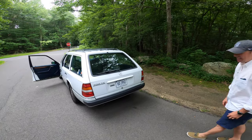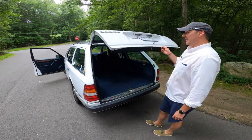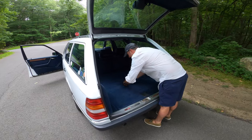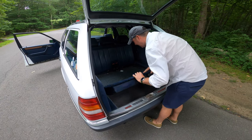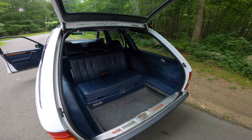So the 300TE was the seven-passenger wagon back in the 90s. It was the car to have if you were an upper-class soccer mom — you could tote all the kids around. You've got the two rear-facing seats in the back. These are totally safe, by the way. It does have seat belts.